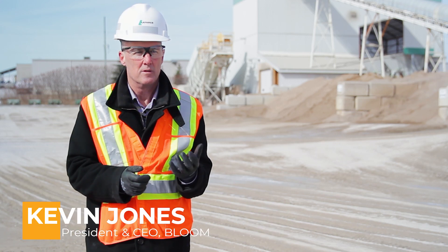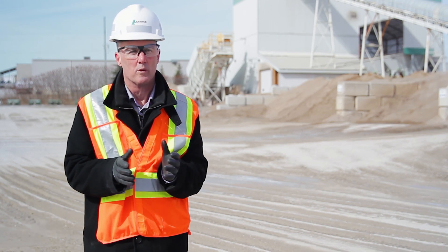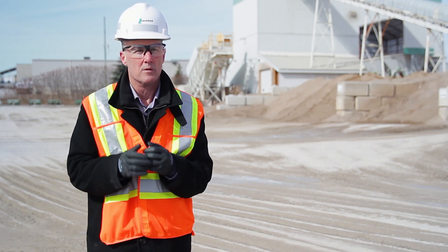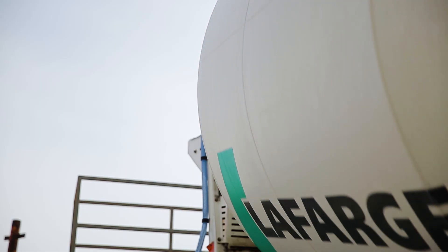CarbonCure's technology is something that is new. Innovations that are new involve risk, they involve change, so it's very important to actually look at real-world commercial demonstrations where companies like Lafarge Canada can actually test a new innovation like this within their operations.